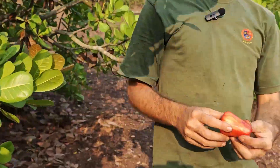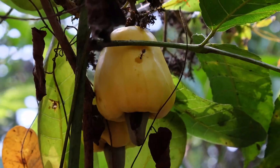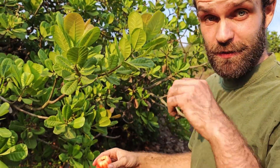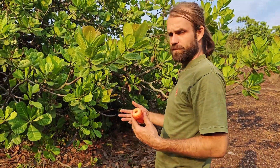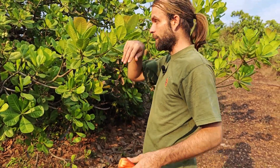This is a cashew fruit. They come either in red or in yellow and they're super juicy — if you make a hole like that and squeeze, you get lots of this really astringent but very sweet juice. Cashew was brought to Goa quite a long time ago by the Portuguese, maybe 400-plus years ago.